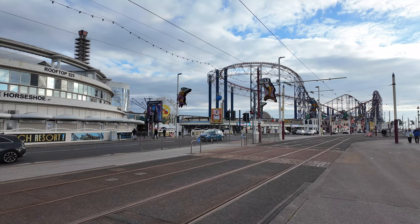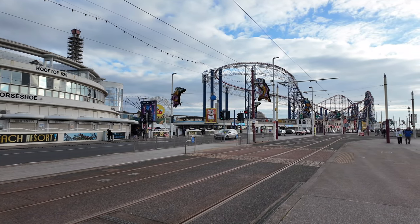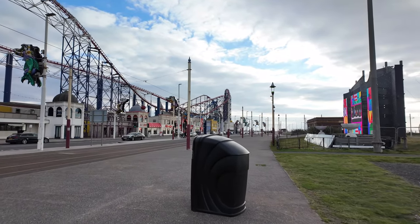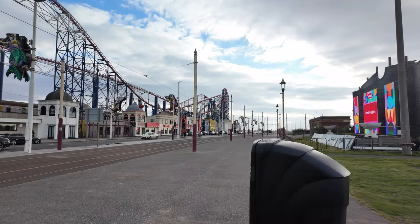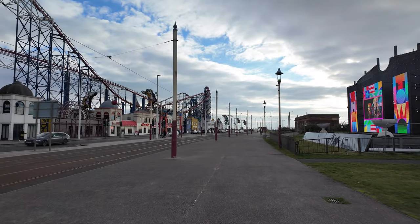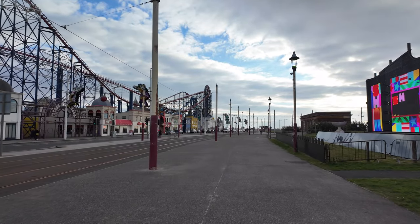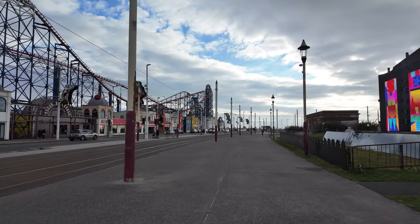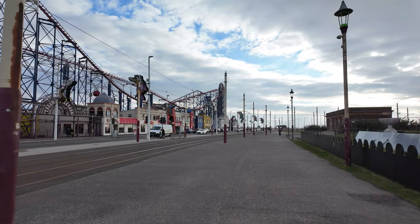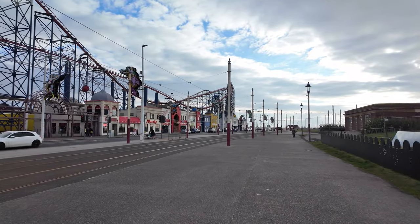Quest Electrical deemed it safe for the Pleasure Beach to carry on operating. They carried out a detailed inspection. The company that went into administration was also dealing with other venues including the Globe Theatre and several nearby properties, including a 1930s art deco former casino and an ice arena - so they would have been very busy.